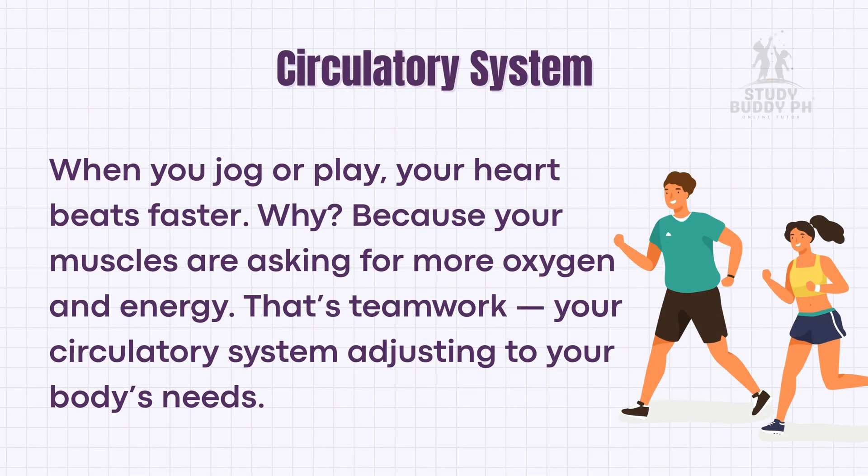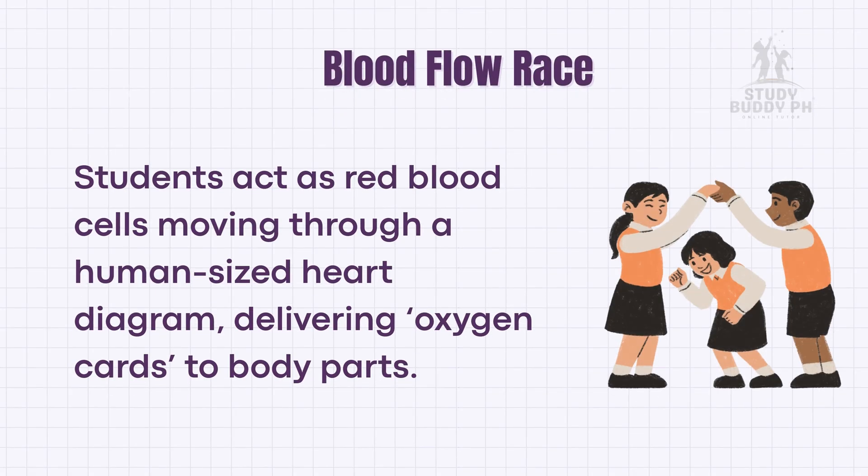When you jog or play, your heart beats faster. Why? Because your muscles are asking for more oxygen and energy. That's teamwork — your circulatory system adjusting to your body's needs. In the Blood Flow Race activity, students act as red blood cells moving through a human-sized heart diagram, delivering oxygen cards to body parts.